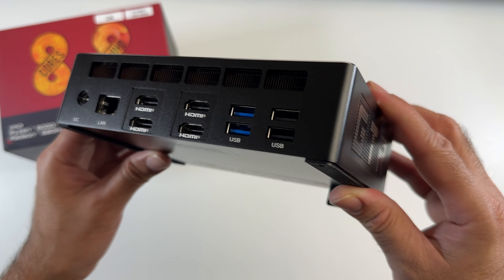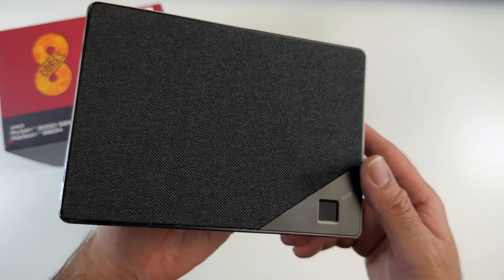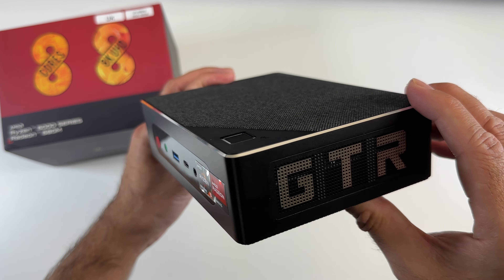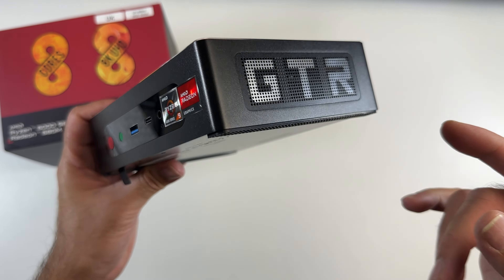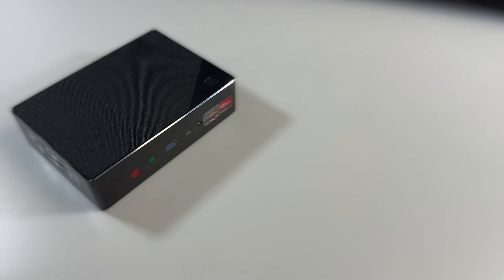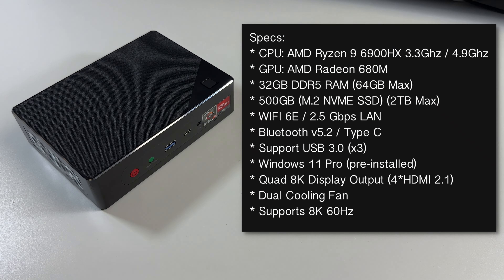Today I've got my hands on the most powerful mini PC we have ever seen on this channel to date. This is the Beelink GT-R6. This box is pretty leveled up with branded quality components, very good specifications, and plenty of upgrade options. Wait till you see this one in action — and what's incredible about the Beelink GT-R6 is the price. This costs only $669 on the official Beelink site.